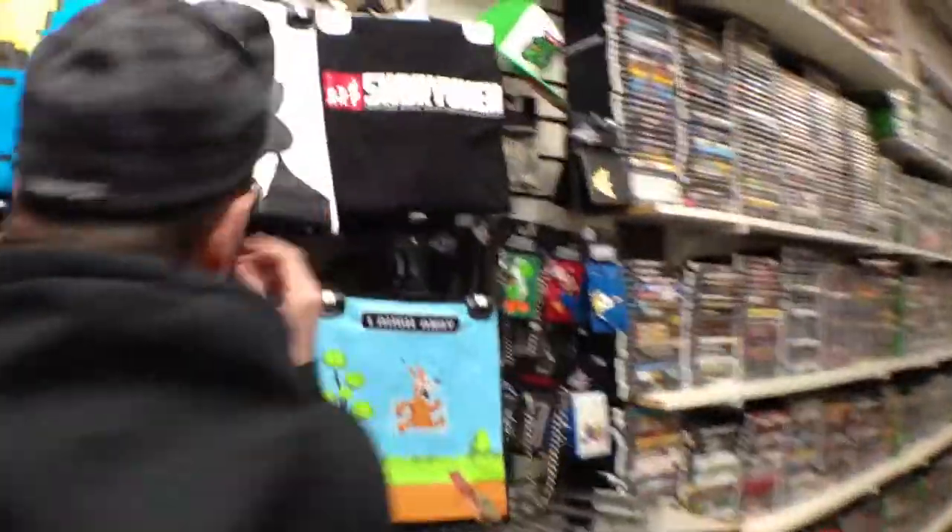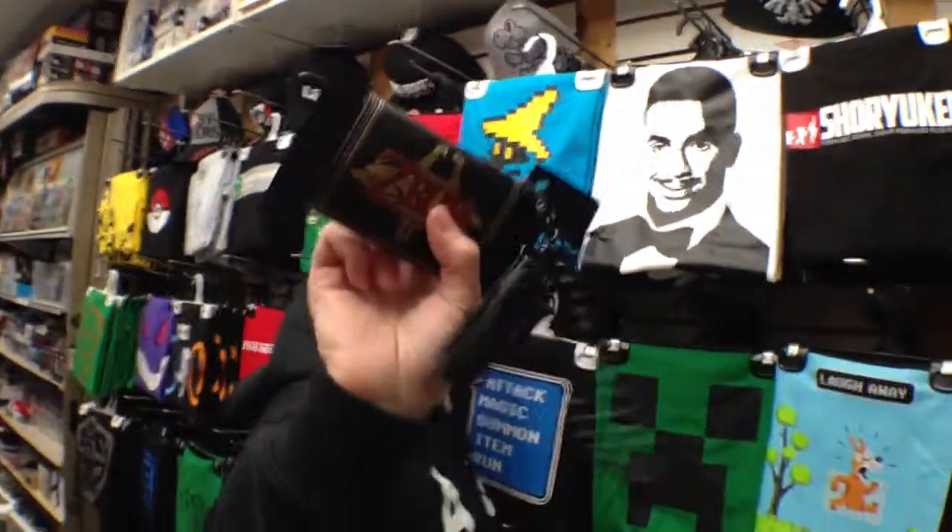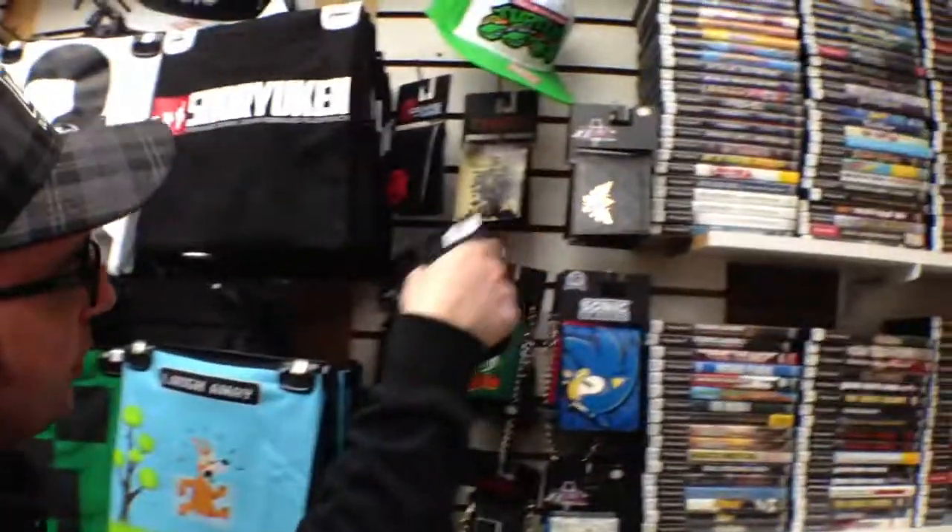The other thing I wanted to show is the wallets over here. These wallets? Insane. This Legend of Zelda wallet — oh yeah, probably my favorite wallet. Gold foil. Look at the back of that one. Everybody likes Zelda.